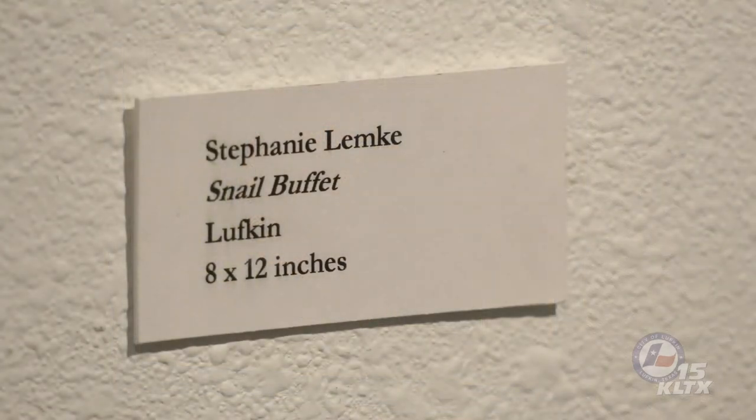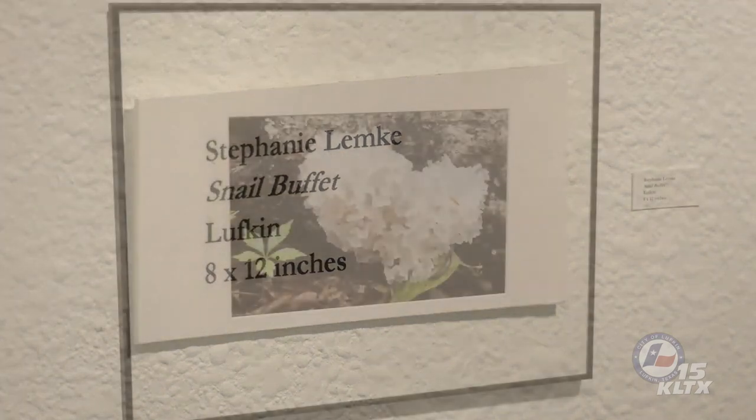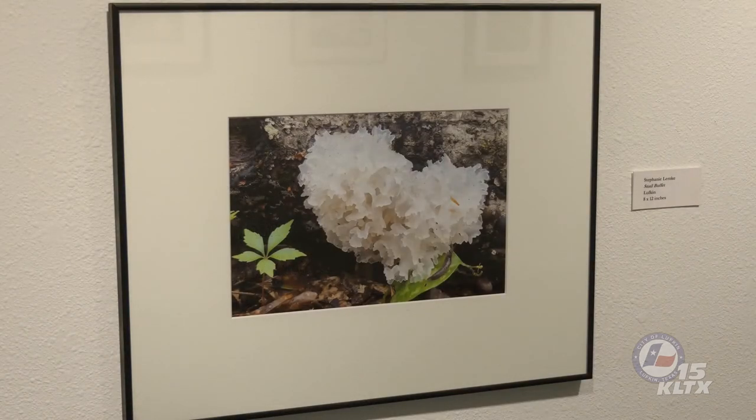Stephanie Lemke's piece, entitled Snail Buffet, features Tremella fusiformis, the second example of a jelly fungus within the exhibit. This ghostly white fungus is gelatinous and translucent, consisting of many lobes emerging from a common point. Spores are produced on the undersurface of each lobe. Found in warm climates throughout the world, this species has been used as a drug and a food in China and is cultivated commercially throughout the Orient.